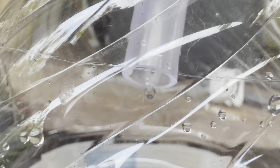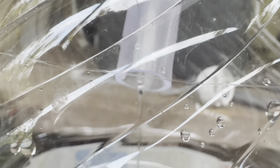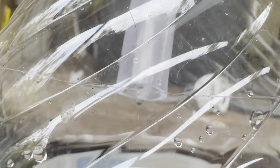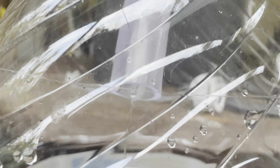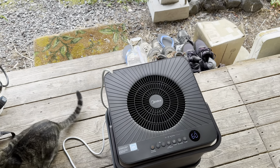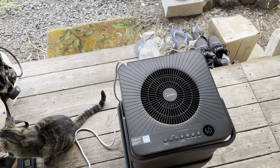Hey, good evening everybody and welcome back to the channel. I'm trying to get a close-up on one of the coolest things I've ever seen — water coming in from the atmosphere. I couldn't wait to start making water, because things are critical out here.